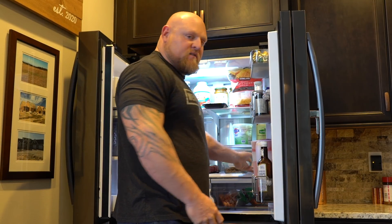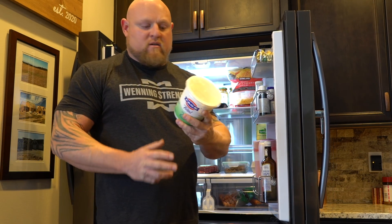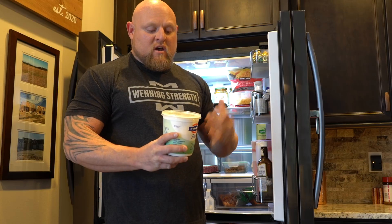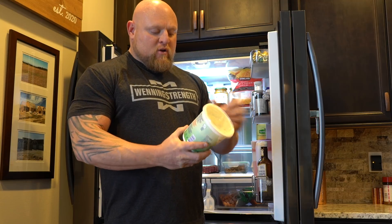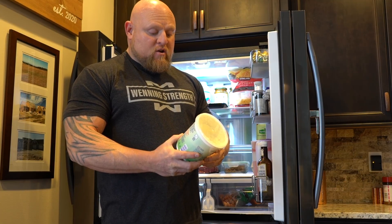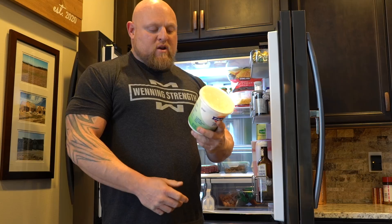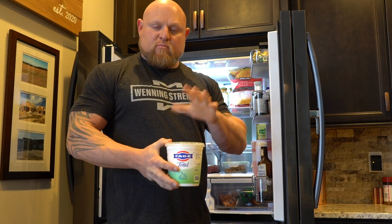The next thing you need in your fridge is some sort of unflavored Greek yogurt. I don't really like the taste of it, but I force myself to eat anywhere from four to six spoonfuls per day, mostly for probiotics. If we look at the back, this has 17 grams of protein per serving with only five grams of carbohydrates. So Greek yogurt is a great way to get probiotics, gut health, and protein all in one.